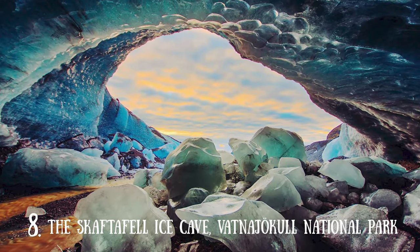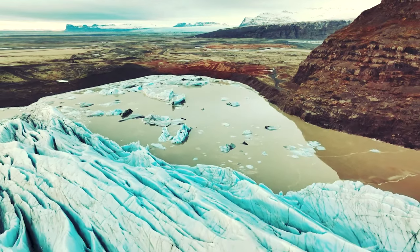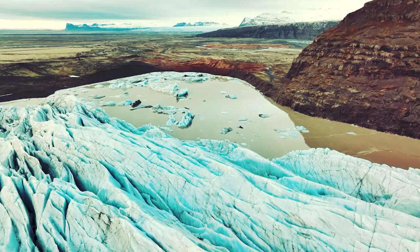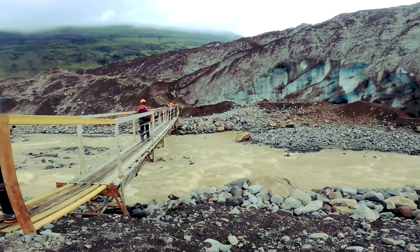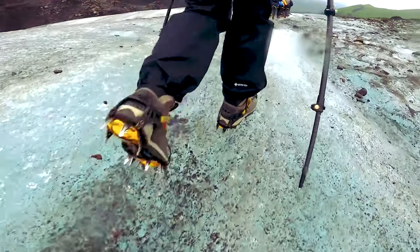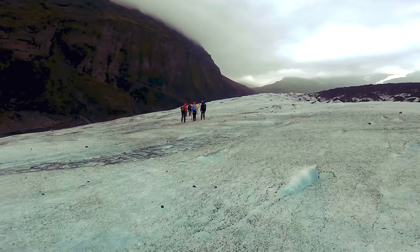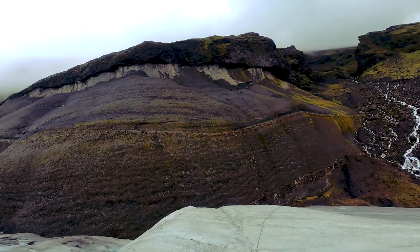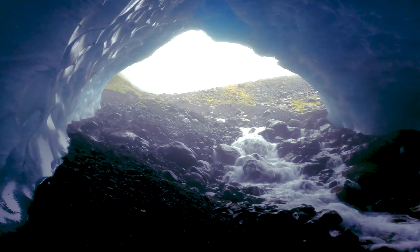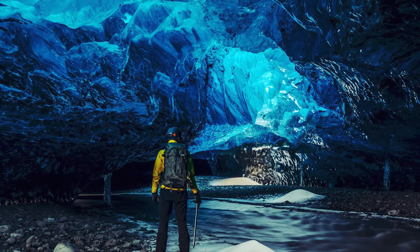Number 8: The Skáftafell Ice Cave – Vatnajökull National Park. In the south of the country, Vatnajökull National Park is a land of glaciers and magnificent ice caves which attract adventurers from across the globe. The vast national park, one of three in Iceland, is divided into four sections and consists of Vatnajökull Glacier and its surroundings. The best time to visit the Skáftafell Ice Cave is during winter after heavy rain has washed the top layer of the glacier away — if seen at the right time, the cave is bathed in spectacular blue light. If you are in healthy shape, you might consider doing a glacial trek with an experienced guide, which gets you on the ice for an unforgettable experience to see glacial cracks, caves, and even drink fresh water from small pools on the surface.